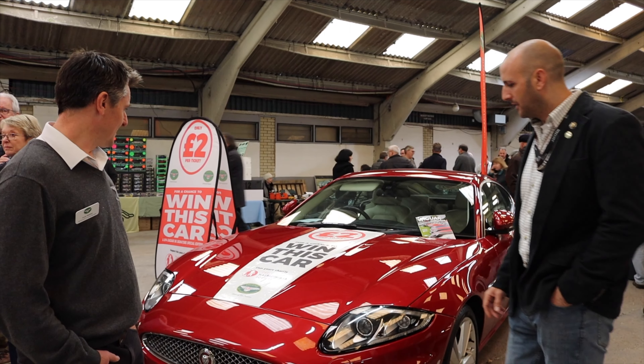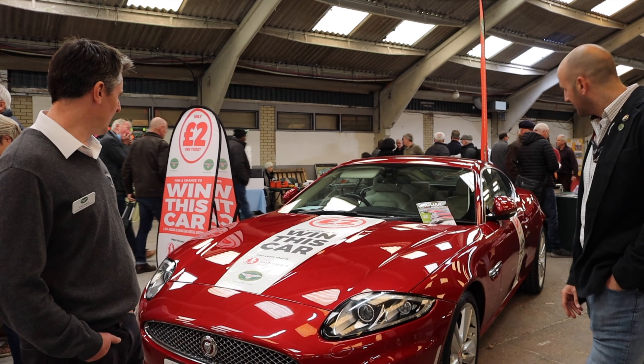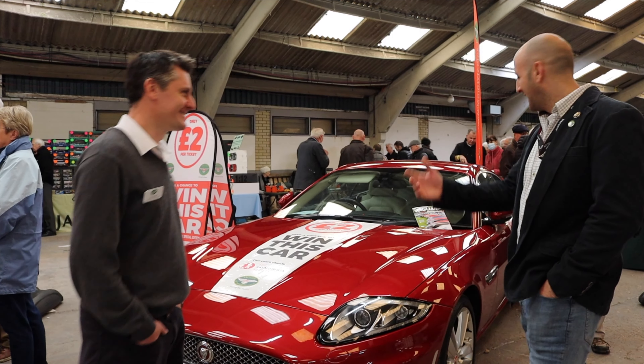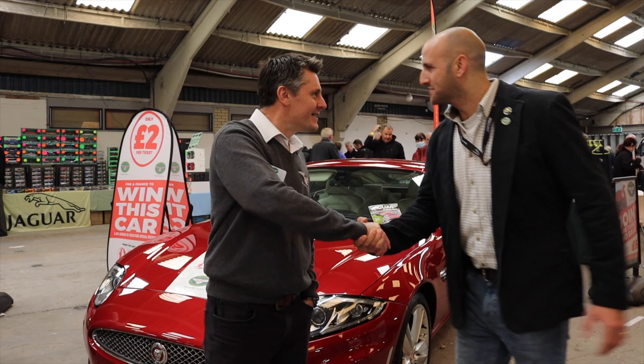It's a 5-litre V8 Jaguar XK, 2014. Sounds fantastic — proper car. Well, thank you very much today. It's a great event — good to see you again, Eddie. See you again soon.